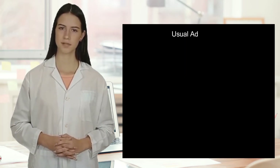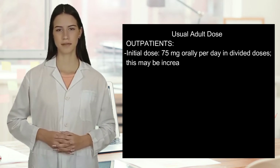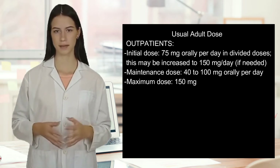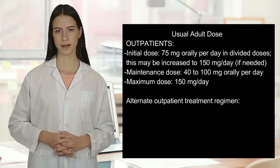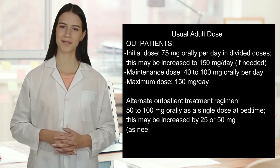Usual adult dose for depression — outpatients: Initial dose, 75 mg orally per day in divided doses. This may be increased to 150 mg per day if needed. Maintenance dose, 40 to 100 mg orally per day. Maximum dose, 150 mg per day.